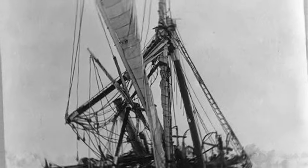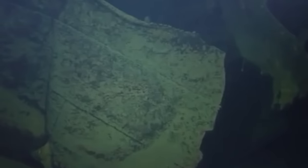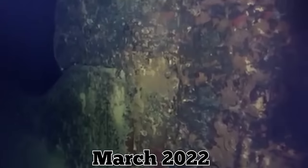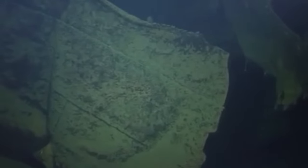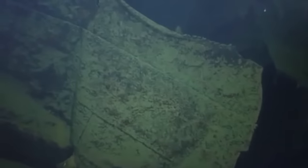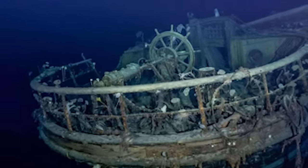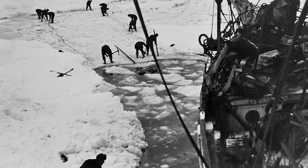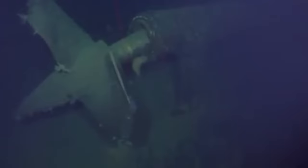Miraculously, no one died, but the Endurance didn't fare as well — after being crushed by ice, it sank to a depth of about 10,000 feet. In early March 2022, the three-masted sailing ship was located on the ocean floor more than a century after it sank. The 144-foot-long wooden wreck was still in remarkably good condition, and when the expedition sent down high-definition scanners, the ship's name was still clearly visible on the stern. Considering the harrowing journey of its crew and their remarkable tales of survival, being able to find this historic ship so well-preserved is a testament to the vessel — allowing it to live up to its name, the Endurance.